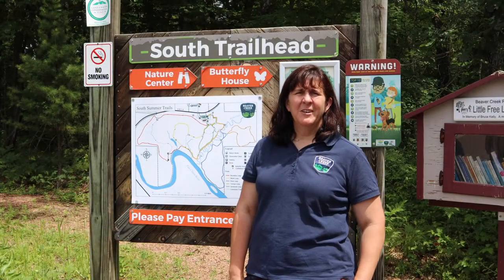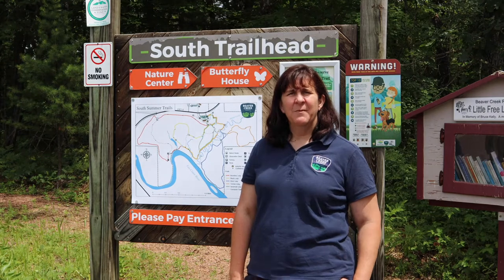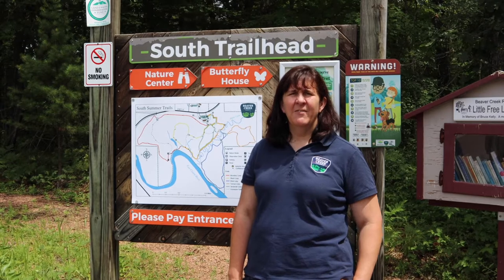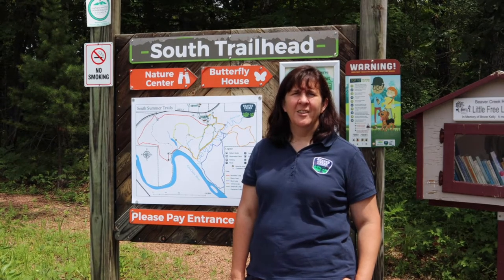Hi, I'm Ruth from Beaver Creek Reserve and I'd like to introduce to you today some videos that we've been putting together called Trailside Treasures. They are going to be short little clips of things that we are finding along the trail.